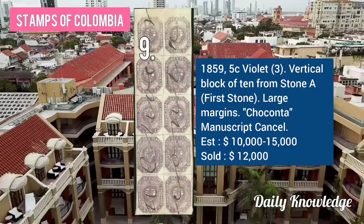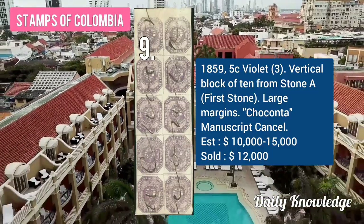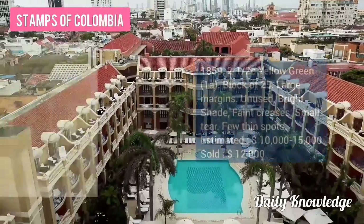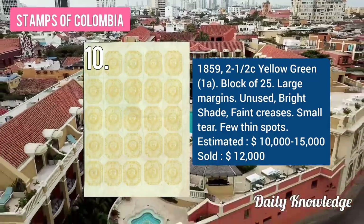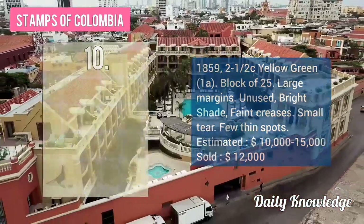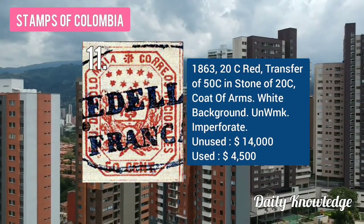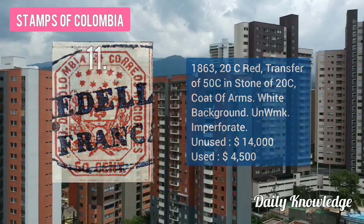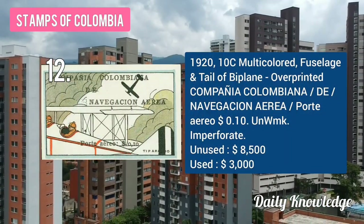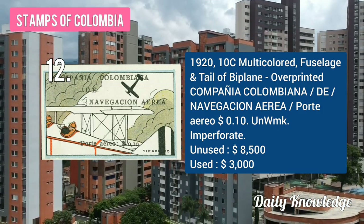The 1859 5C violet vertical block of 10 from stone A with large margin. The 1859 2½C yellow-green block of 25 with large margin, unused bright shade and faint creases. The 1863 20C red, transfer of 50C in stone of 20C coat of arms. The 1920 10C multicolored fuselage and tail of biplane with overprint.